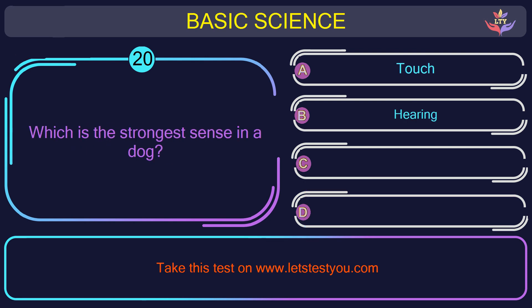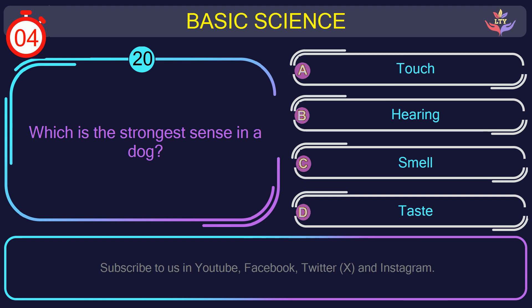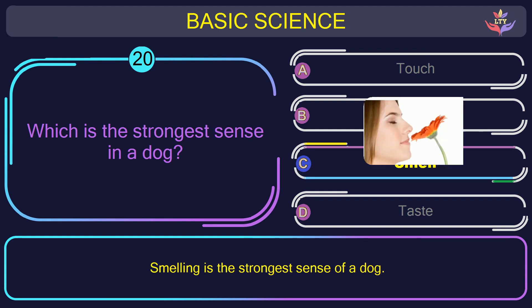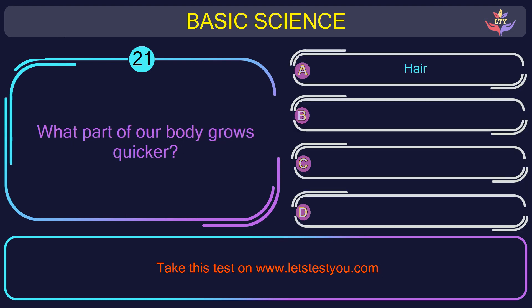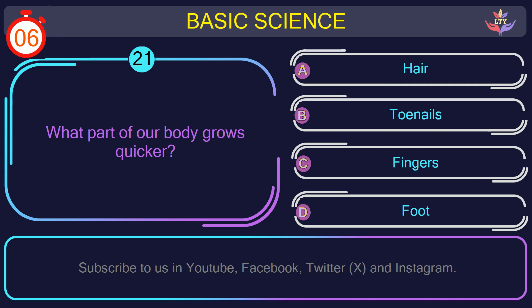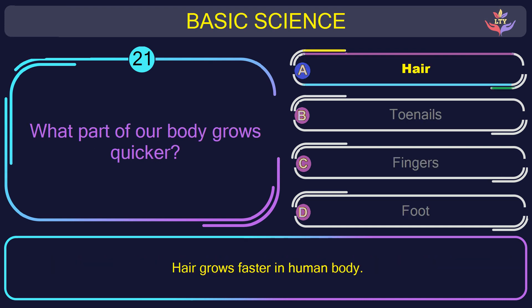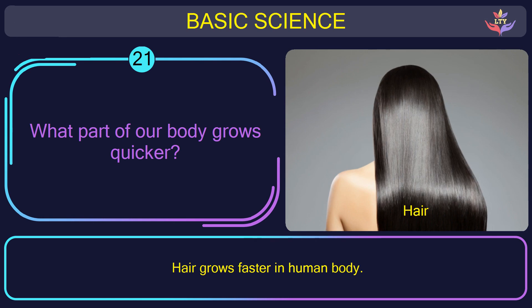Question number 20: which is the strongest sense in a dog? The correct answer is option C: Smell. Smelling is the strongest sense of a dog. Question number 21: what part of our body grows quickest? The correct answer is option A: Hair. Hair grows faster in the human body.